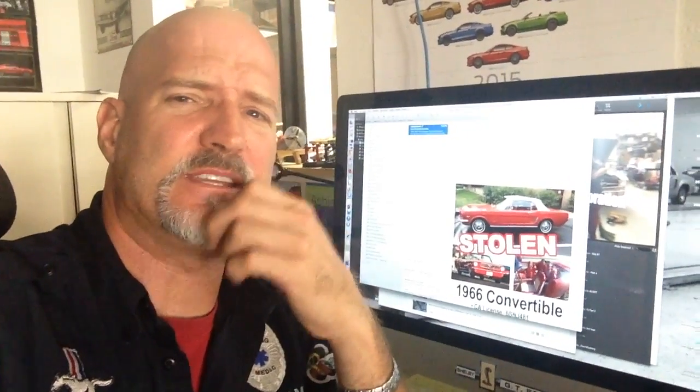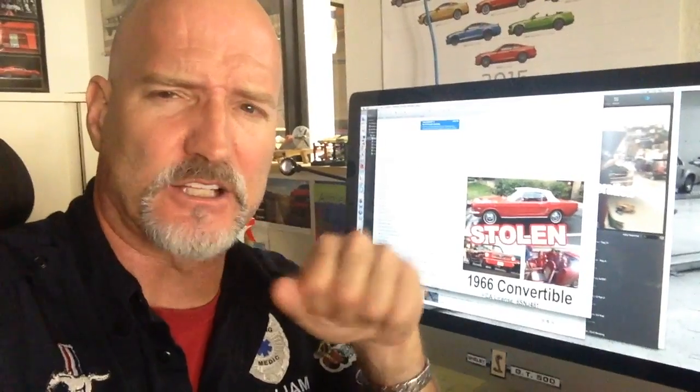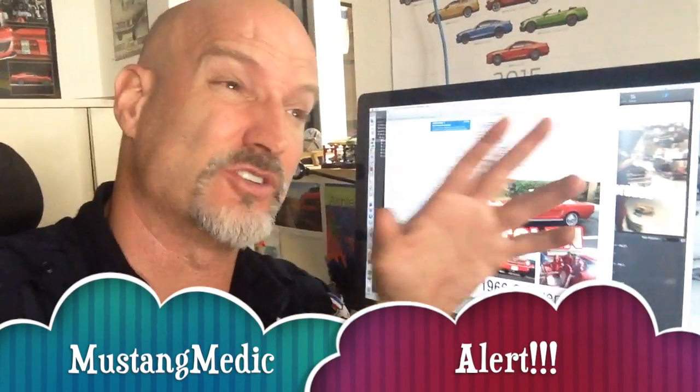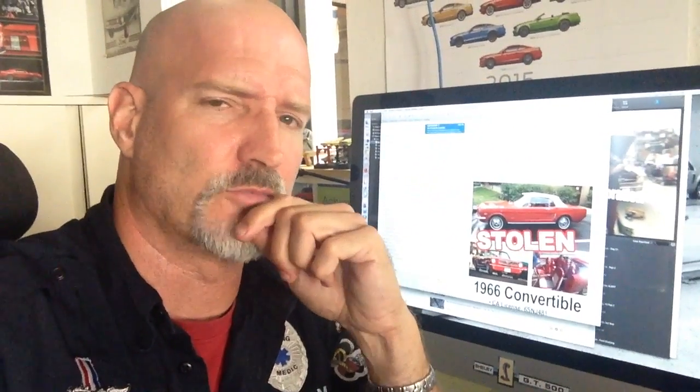Alright guys, so when there's somebody in need, we always do Mustang Medic Alerts — and this is a Mustang Medic Alert. You've seen the bubbles. This one's pretty serious. It's not just like looking for a part. It's a stolen Mustang, which is always a sad story to report.